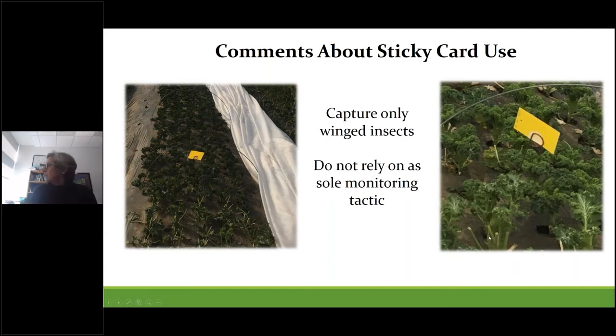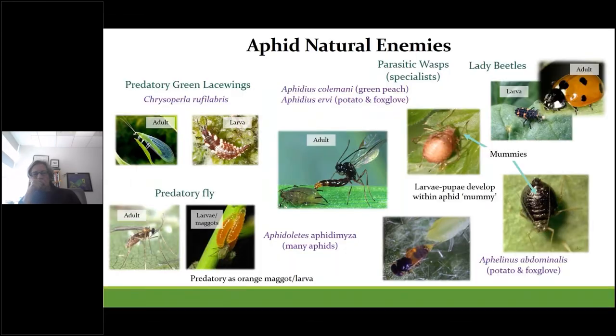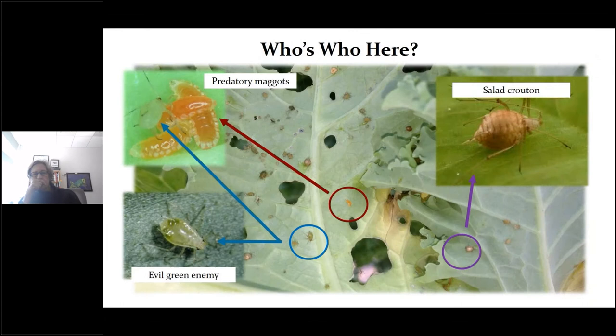It's good to be able to recognize who your friends are — when and how they attack their prey, and when they perform their best. Sometimes the underside of leaves can look like a horror show, but it's not so scary once you know who the good ones are — like the salad-crouton aphid mummies, or those orange maggots that are fly maggots that eat aphids. There are several biocontrol agents commercially available for use on aphids, and both adults and nymphs are targeted by specific enemies depending on timing.